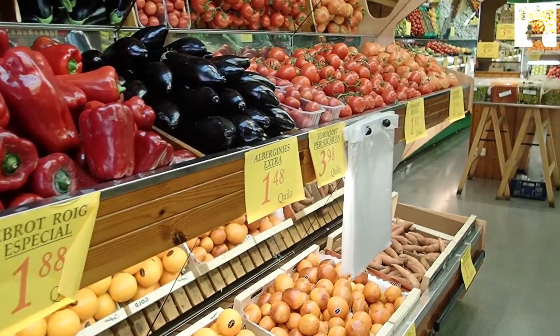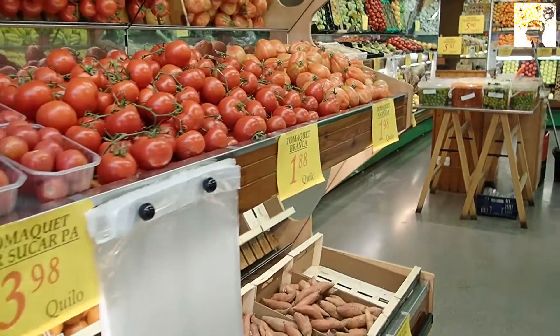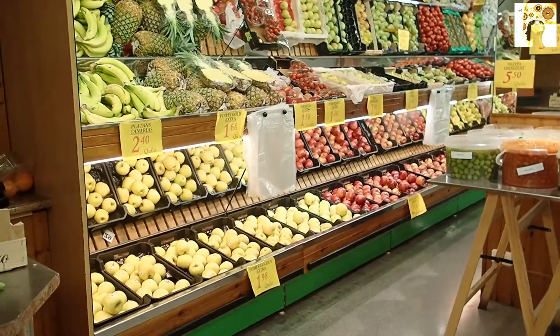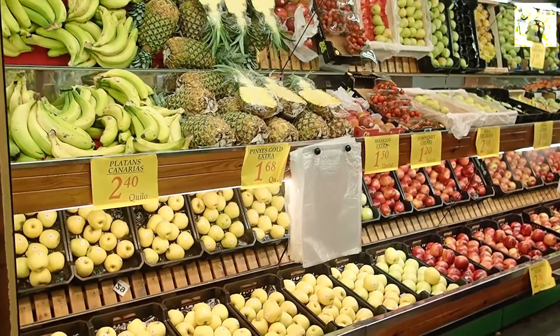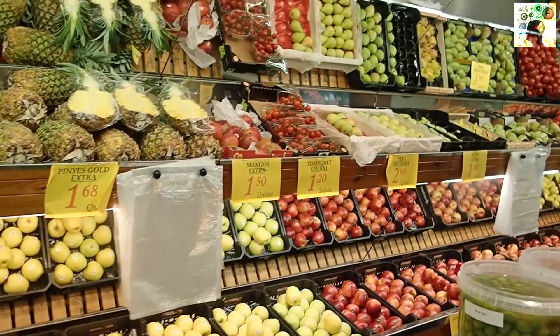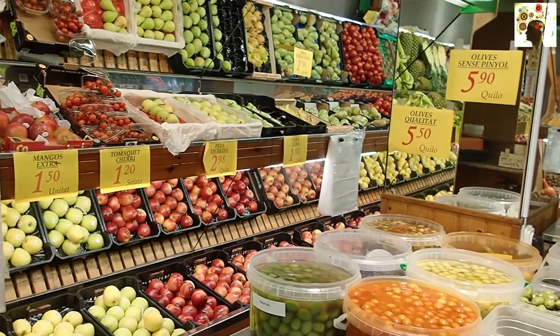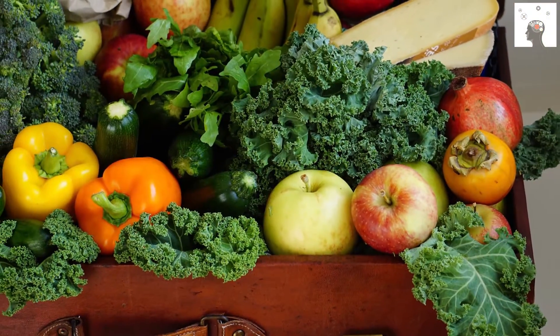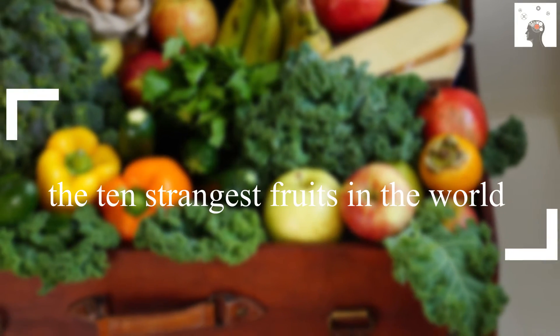If you thought that the supermarket or fruit store near your house had the largest possible variety, I'm here today to change your mind. I will show you shapes and types of fruits and vegetables that you have never heard of before. Welcome, I am Allison, and in this episode we will talk about the 10 strangest fruits in the world.